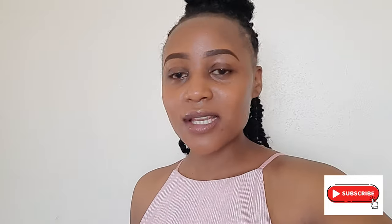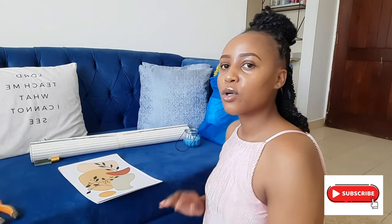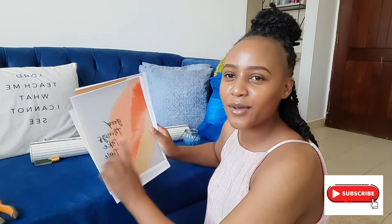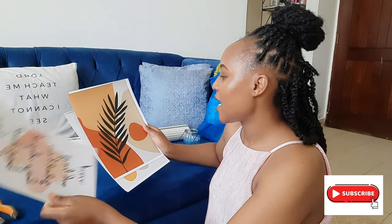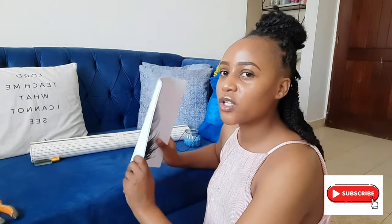I might have to film this video in segments over different days, but as long as you achieve what you're looking for, it doesn't matter how long it takes. In the meantime, I have those picture frames and I got the prints printed out. I'll show you everything I got from the market. I have an aesthetic one, one that says 'good things take time,' one that says 'may every sunrise bring you hope, may every sunset bring you peace,' another aesthetic one, and a black feather print.